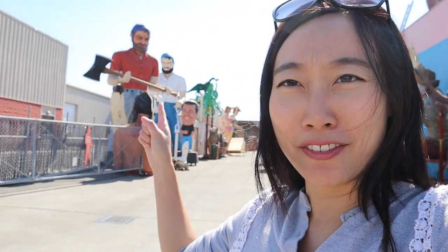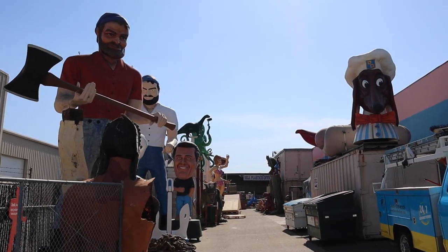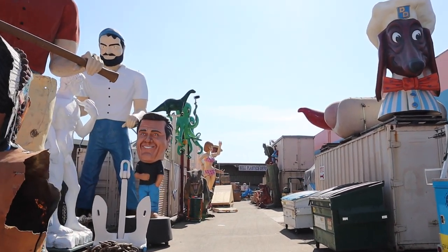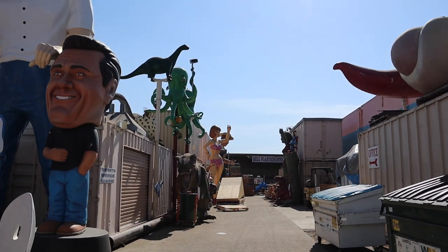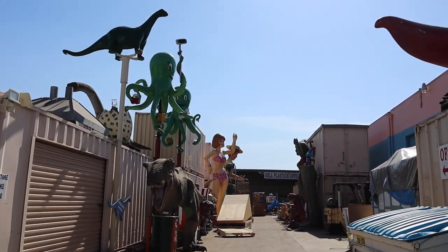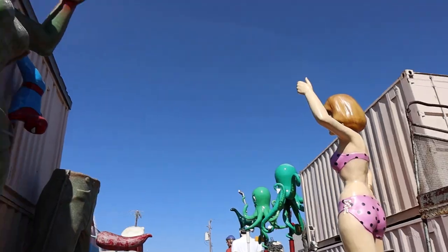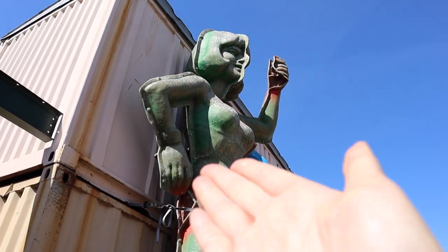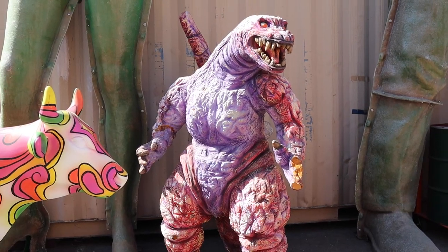Here they are — you have a Paul Bunyan with his ax, another Paul Bunyan-looking man, and the rest of the park. There's even another wiener. So cool guys — look, this is the mold and this is the finished product. Guys, it's miniature Godzilla!